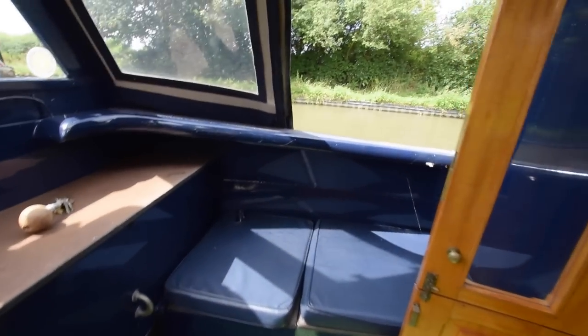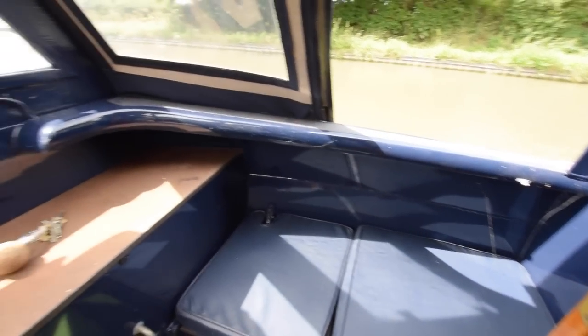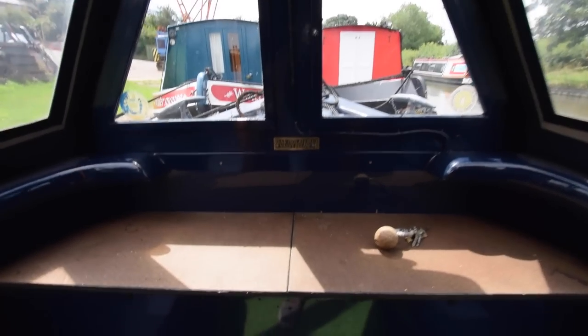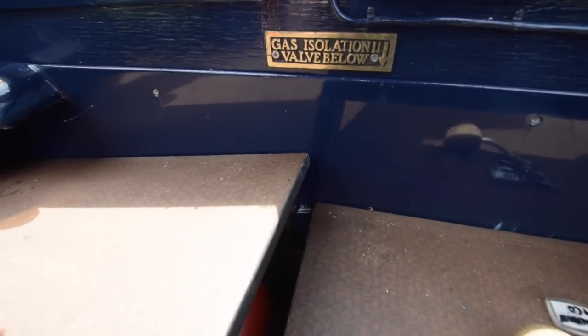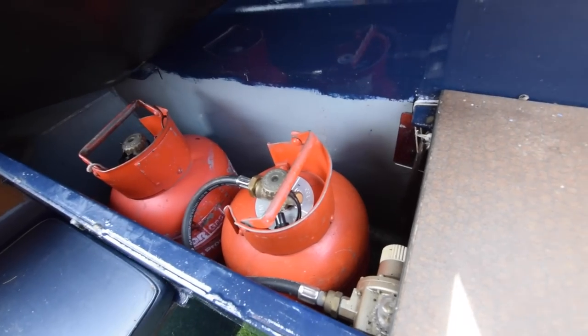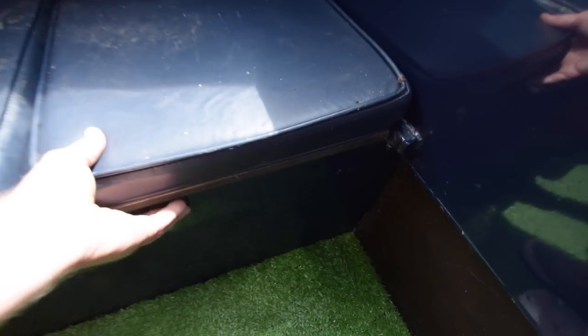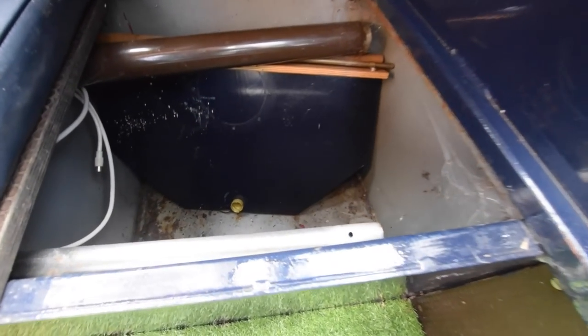Into the well deck. The well deck is 4 foot 4. There are lockers either side. Glazed cratch board, and the gas locker is forward. There are four 3.9 propane bottles in that gas locker with a changeover valve.